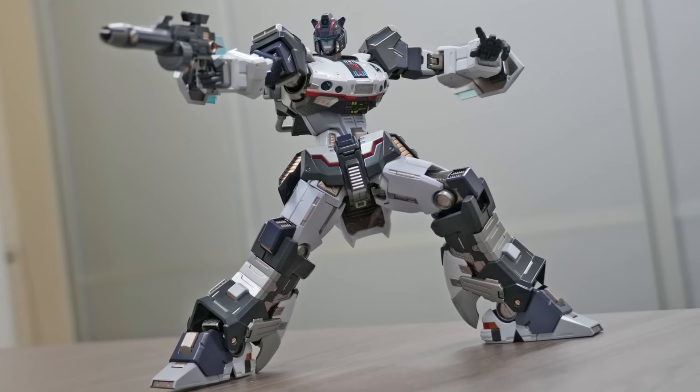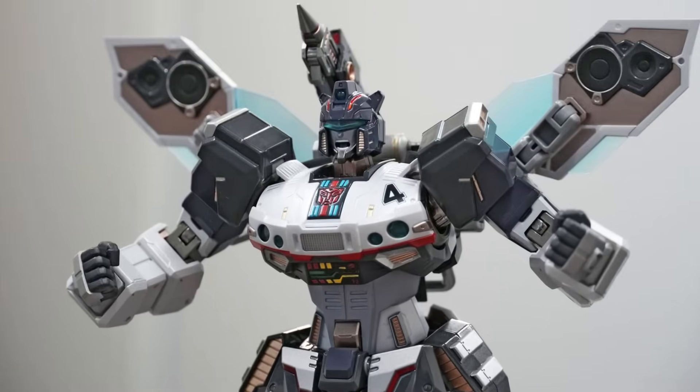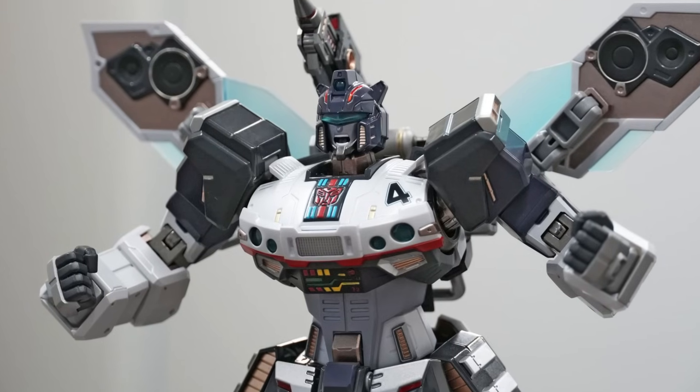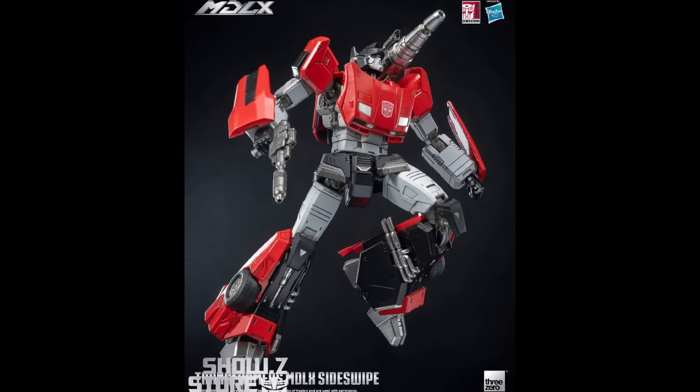We've got the Flame Toys Kura Kuri Autobot Jazz — a stylized version of Jazz that does look pretty cool. You can get that chest shrunk way down if you don't have to make him transform into a Porsche, which allows for a lot of different posing options. When I think of Flame Toys, I kind of put them in the same pocket as 3.0, but I like what 3.0 is doing with their MDLX line a little more. That said, I did pre-order this from Shosi, so I'll be checking it out.